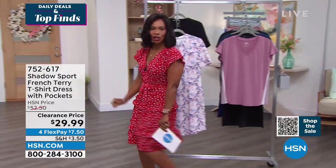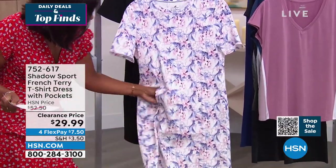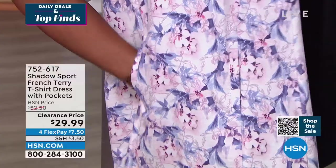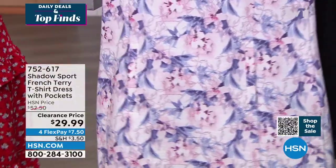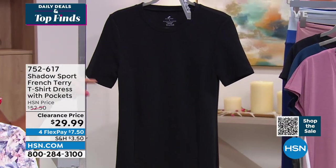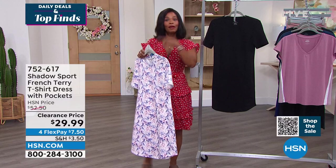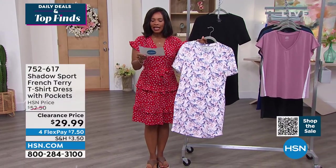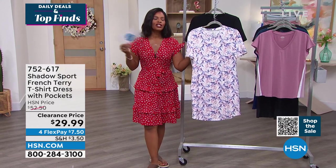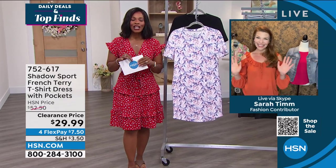This is the French terry t-shirt dress — it's got a kangaroo pocket that goes all the way through, nice and wide, and long enough to hold your phone, keys, or lipstick. We've got it in a purple watercolor print and also in solid black. Extra small to 3X, 37 inches in length, cotton poly blend, machine wash, tumble dry, and just super comfy. Sarah Tim is joining us to talk fashion.